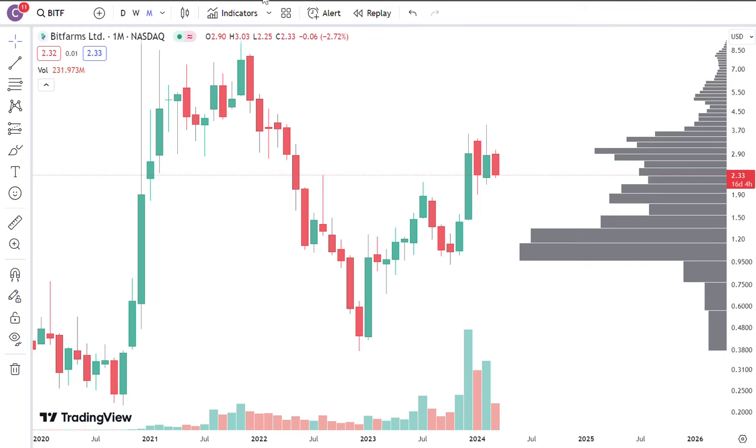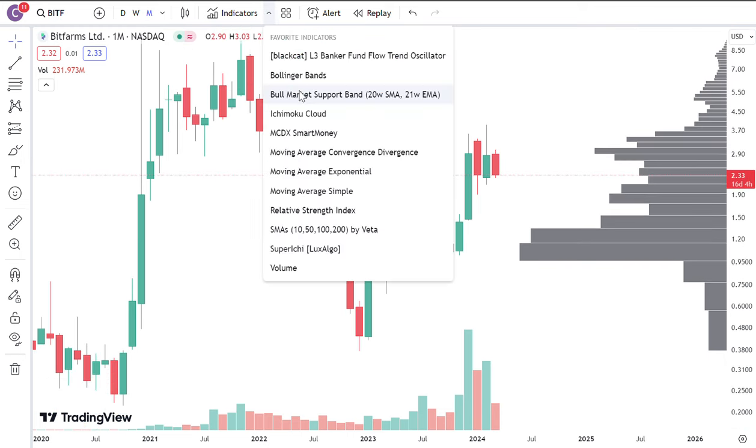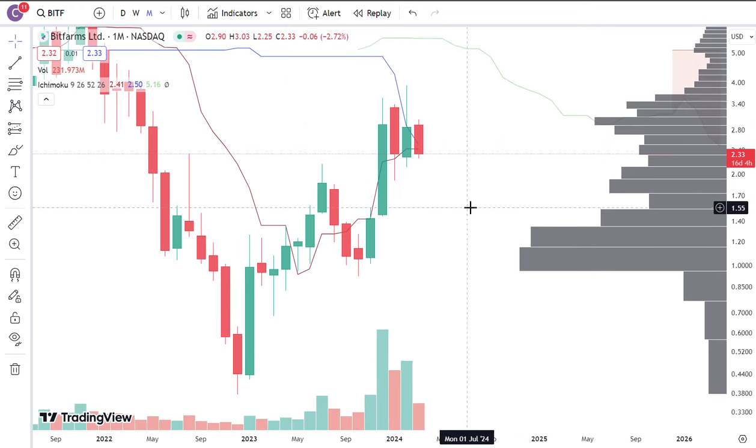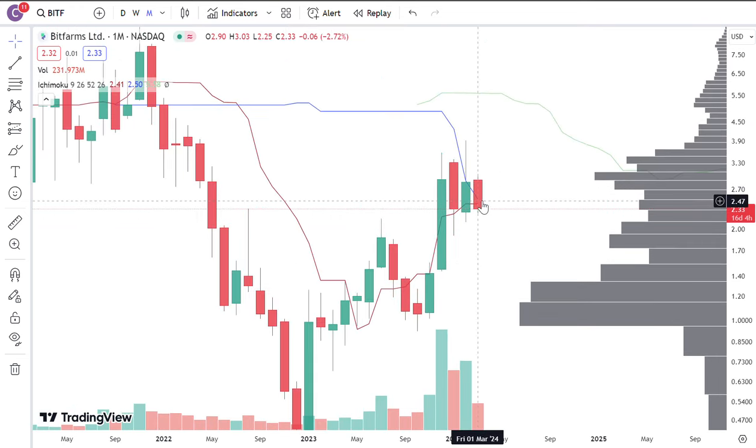That's also something kind of important to look into. Looking at the monthly Ichimoku cloud, initially it was using Tenkin and Kijin as support, and now it's kind of falling below it a little bit. It got rejected by the Kijin last month, and so far the price is still below it, and it's also gotten below the Tenkin.